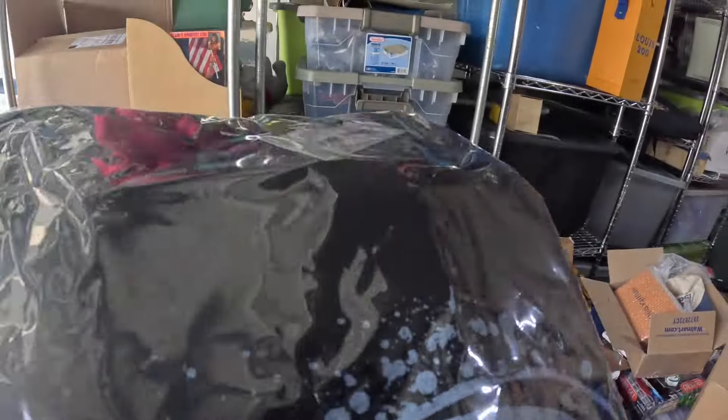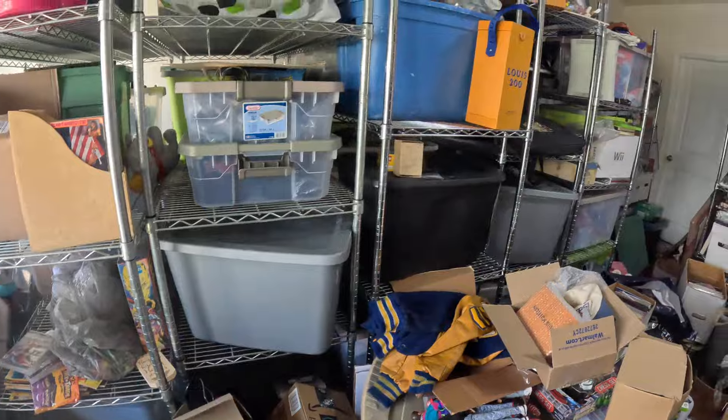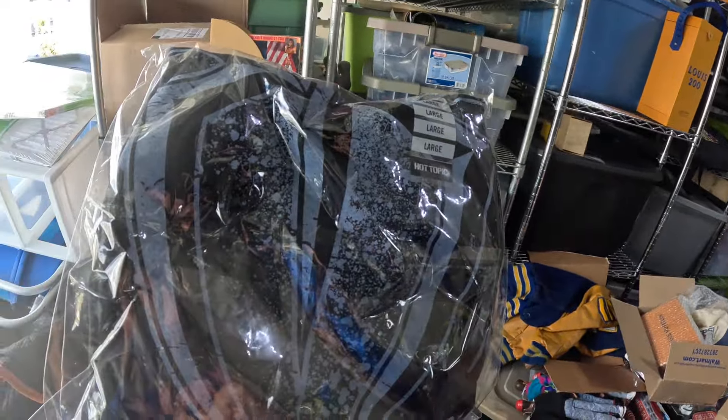We sold a Roman Reigns Hot Topic exclusive t-shirt, brand new, bought at a garage sale for a buck or two. Had it listed for $29.99, sent an offer for $24.99 and the buyer accepted. Got $24.99 plus shipping.